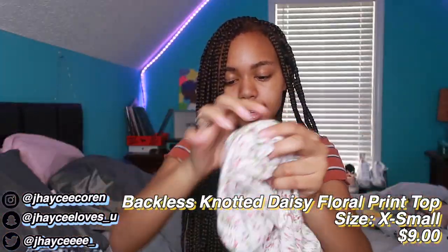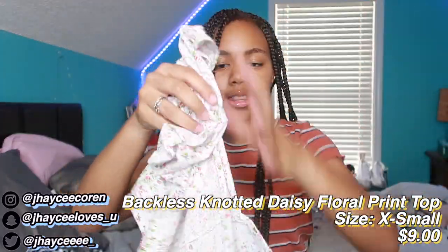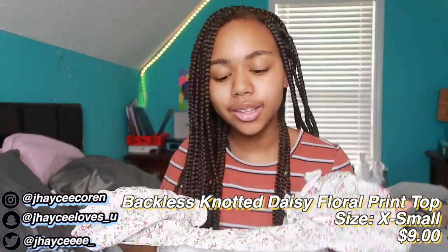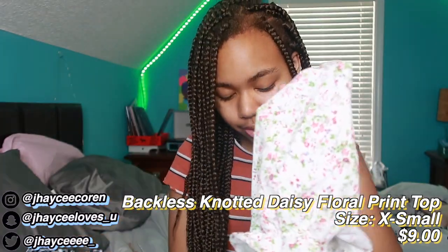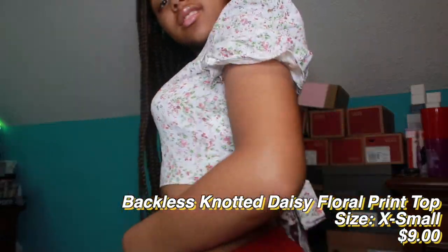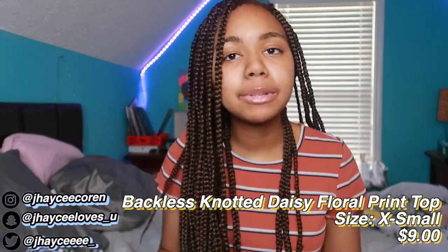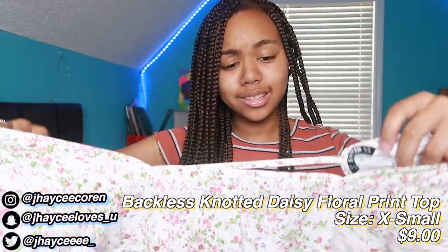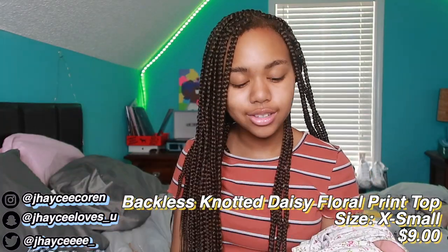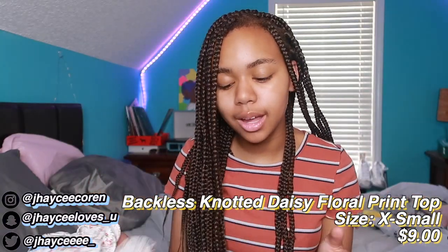Now let's move on to shirts. The first top is a floral print crop top that ties in the back and the back is open. The material feels kind of cheap — it looks see-through but it's not. The try-on part will make it easier to understand. It's cute though — I can't wait to wear it with some cute little shorts and sandals. It kind of gives me spring vibes but the red hits on summer.